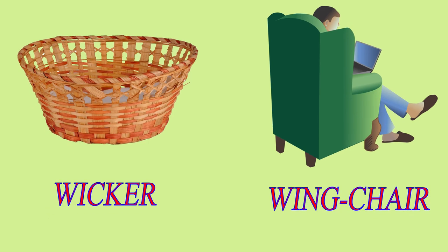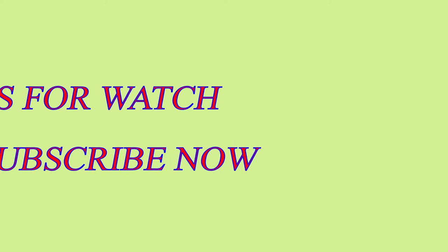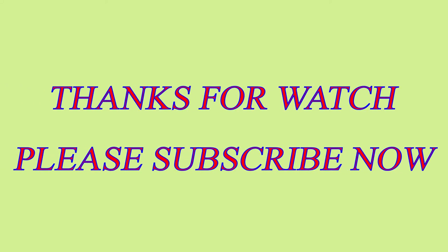Thanks for watching. Please subscribe now.